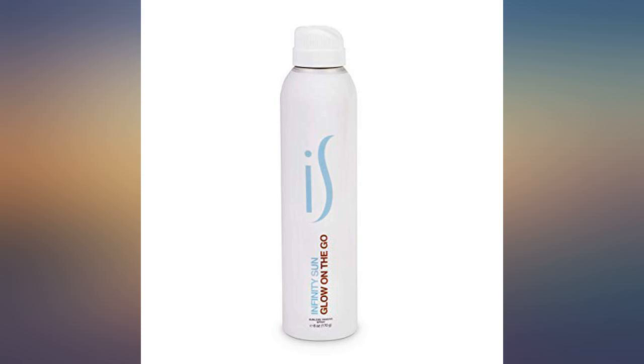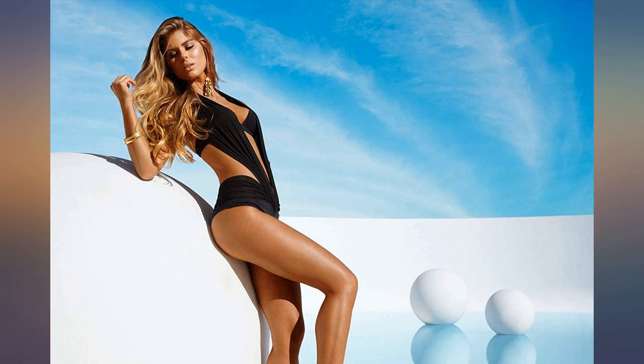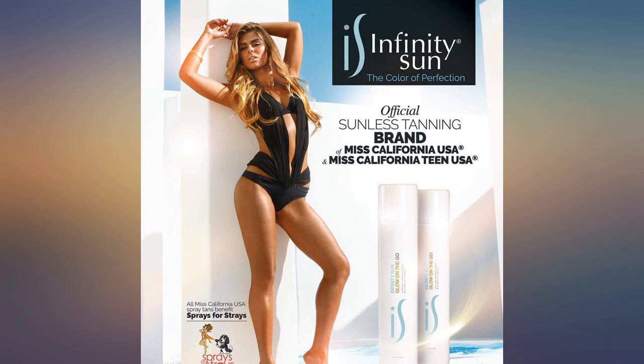Even coverage with just a simple spray. You do not have to touch for application. Always receive compliments on even skin tone. Smell could be better.